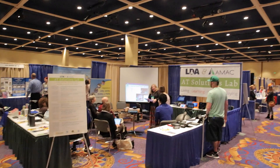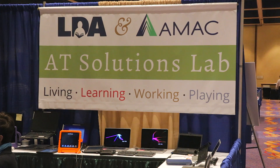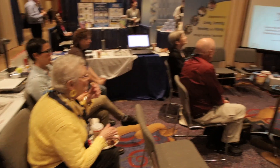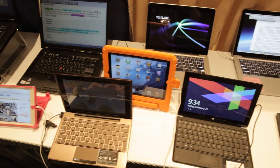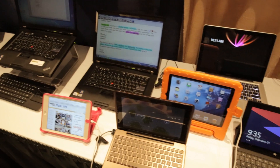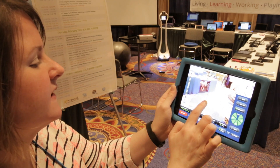Assistive technology is pretty much defined as anything that assists individuals with disabilities to accomplish functional life needs. When we were first thinking about designing the LDA AMAC Assistive Technology Solutions Lab, we knew we needed to have assistive technology experts from around the country. We also knew we wanted to have technology devices that we could show, that people could interact with, see, play, and get their hands on.